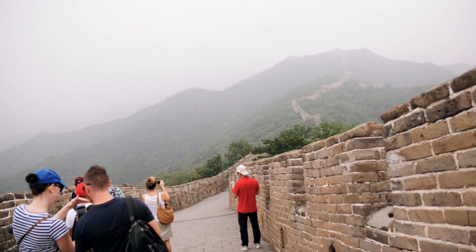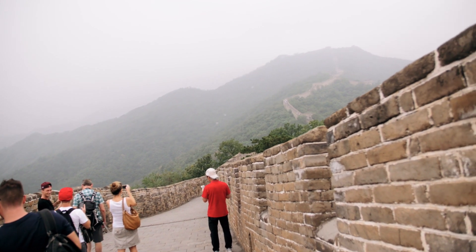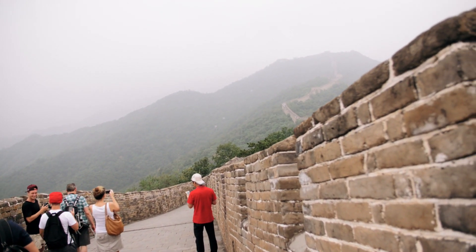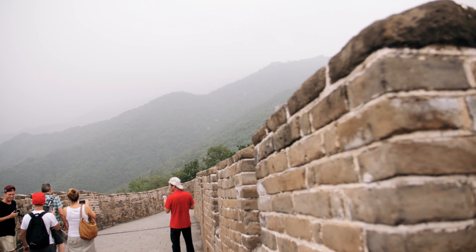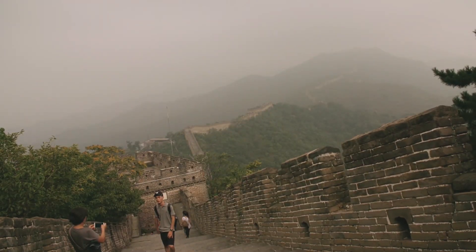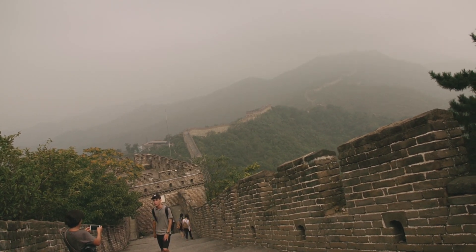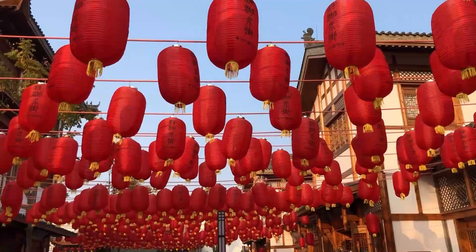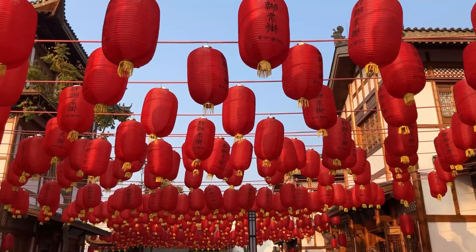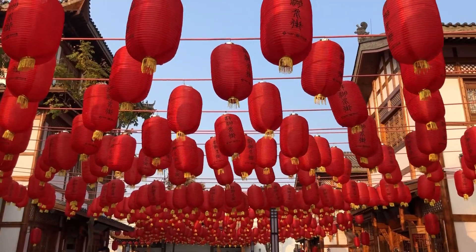As our journey comes to an end, we reflect on the Great Wall of China — a colossal testament to human endeavor, strength, and architectural brilliance. It continues to stand tall, not only as an architectural masterpiece but also as a powerful symbol of China's heritage and the indomitable spirit of its people. Join us next time as we explore another wonder of the world. Until then, keep exploring and embracing the marvels that our world has to offer.